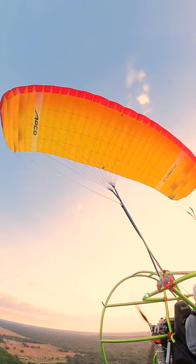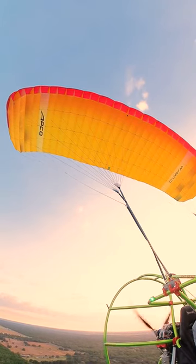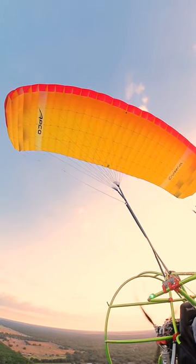Plus, powered parachutes are incredibly versatile. You could fly one at the local airport, a farm field, or trailer it with you on vacation.